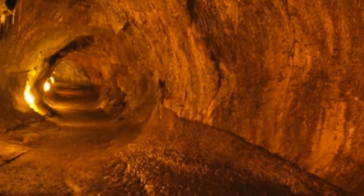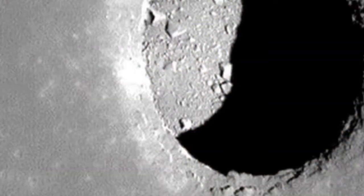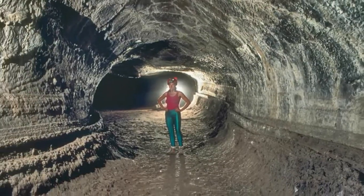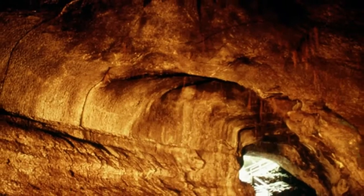The underground structures are thought to have been formed during basaltic lava flows during the moon's history. When the upper layer of a lava flow cools and hardens, molten rock may continue to flow beneath it. Once this drains, it can leave behind a hollow space.